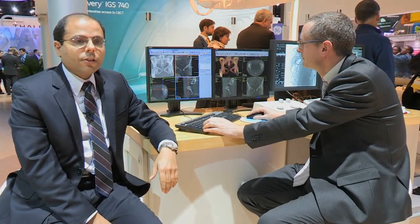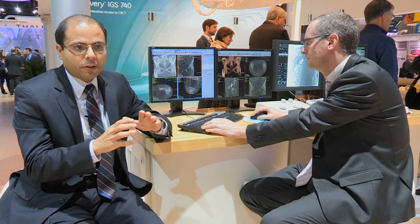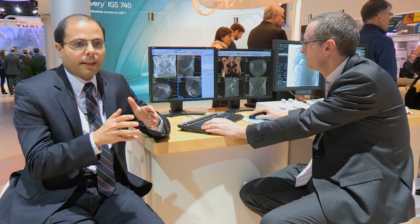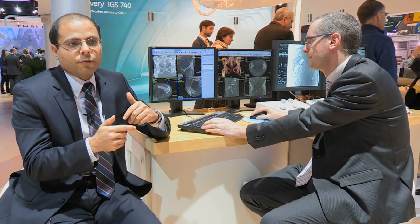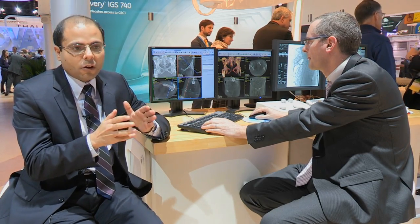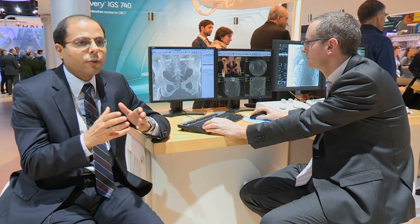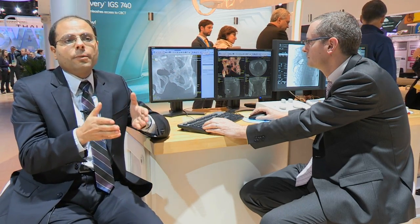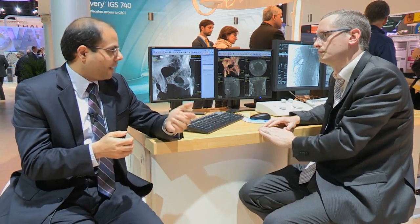For needle procedures, the accuracy of device placement determines outcomes. It can be challenging to assess the relationship of the device to anatomy on 2D projections, and reacquiring a full 3D during a procedure can be discouraging. Needle Assist introduces an innovative solution called Stereo 3D, which reconstructs the needle in 3D anatomy from just two fluoro images — with great accuracy and a fast guided workflow for the dose of just two fluoro shots. Let's take a look.